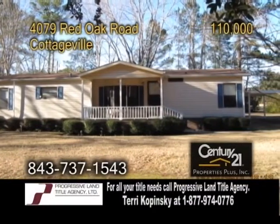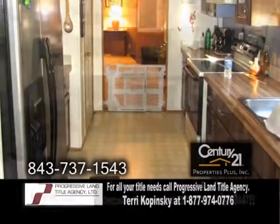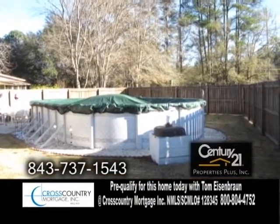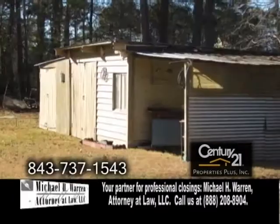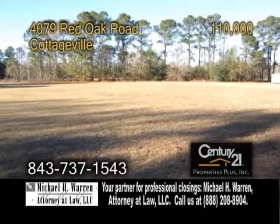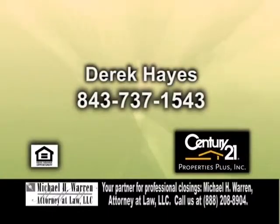An immaculate home in Cottageville, situated on three acres of land. This home features three bedrooms and two baths. The kitchen offers a ceiling fan and plenty of cabinet space. Keep warm by the fireplace in the large living room. Outside you'll find a swimming pool and three outbuildings — 16 by 12, 13 by 10, and one with a workshop. If you would like more land, the seller is also selling an additional 5.88 acres right next to the home. Contact Derek Hayes for more details.